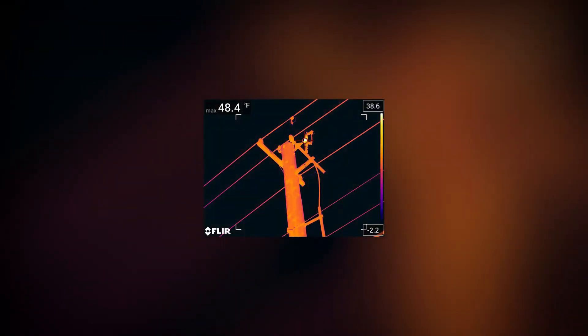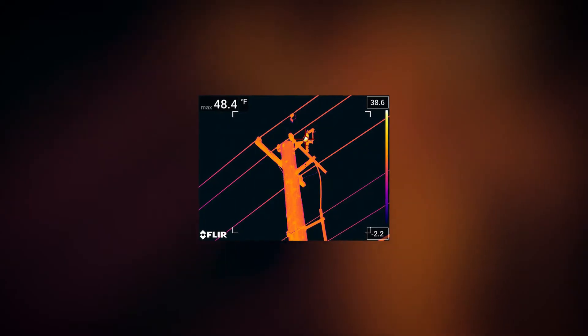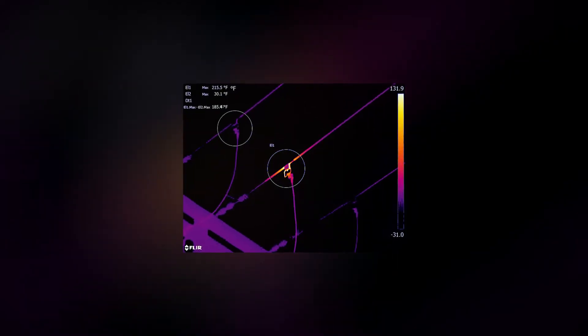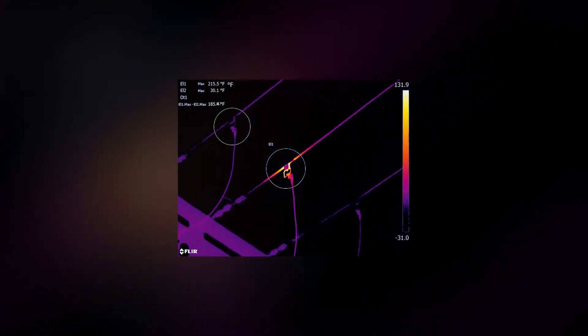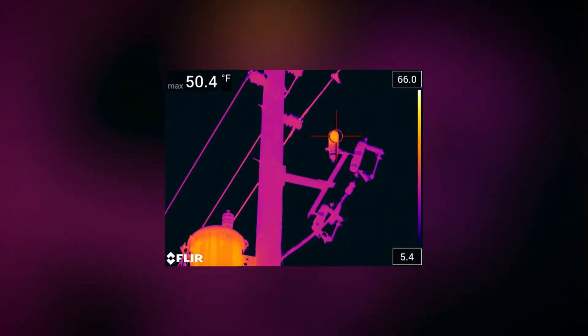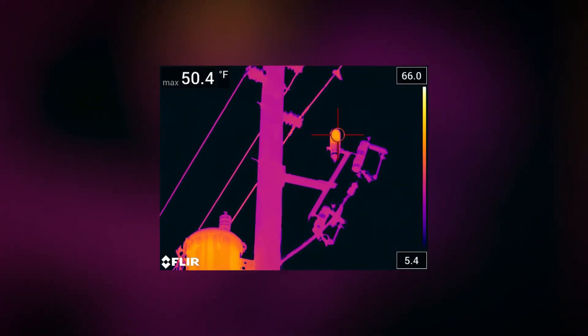Anywhere the equipment is bolted together — a fuse cutout device where fusing a jumper wire from one wire to another wire isn't making a good connection. Lots of hot tap devices where we're tapping from one line to another line fail. Those porcelain insulators get moisture inside of them, it starts to track and that tracking causes heat. We find lots of those.